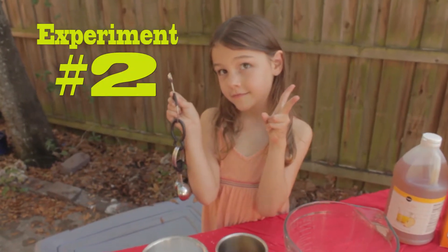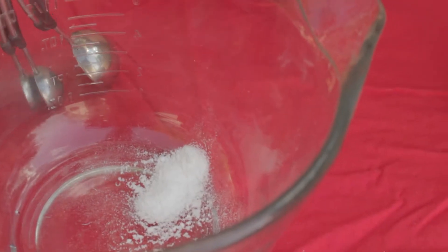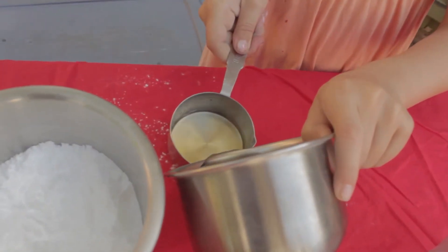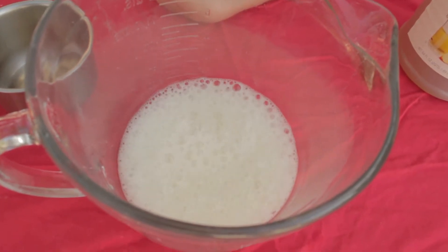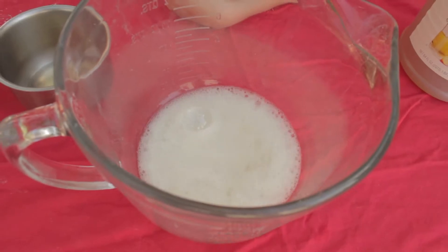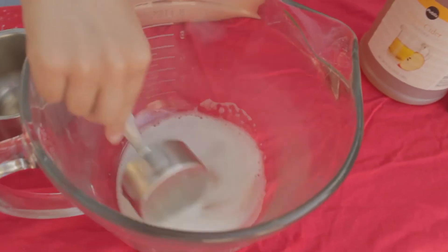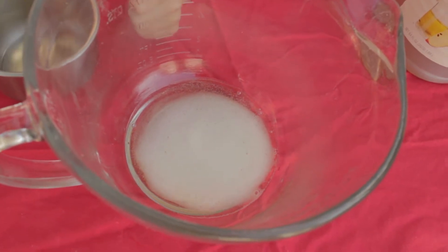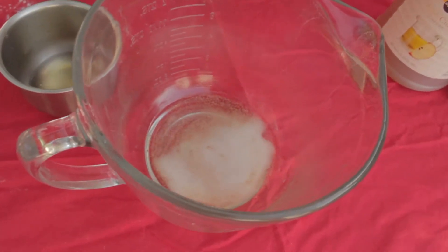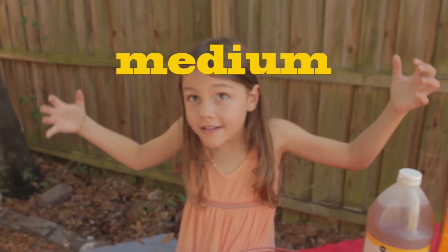Then I took a whole tablespoon of baking soda and a half cup of vinegar. It was a medium reaction.